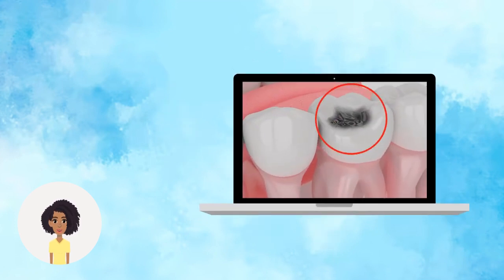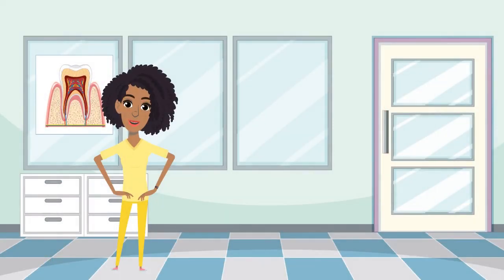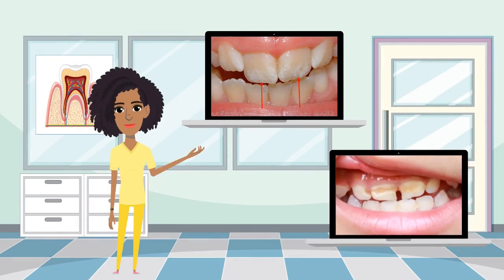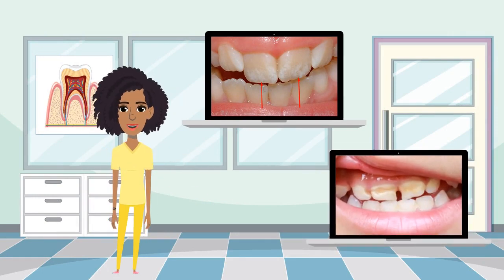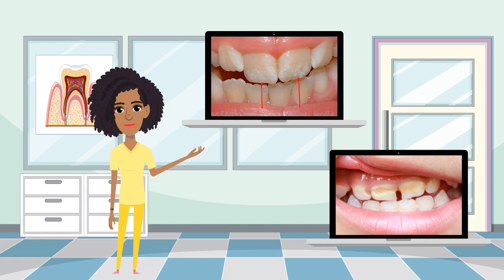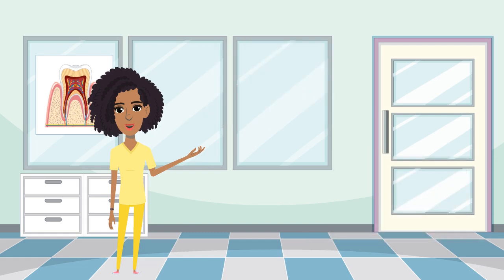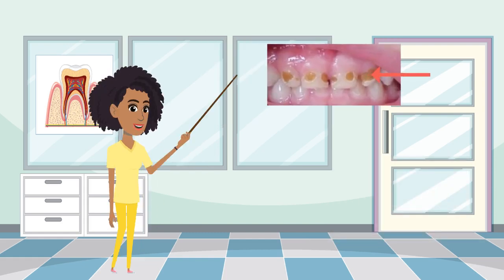The first sign of tooth decay may show as a dull white or yellow band on the tooth surface closest to the gum line. Remember that progressive tooth decay may lead to cavities, and when cavities develop and become deeper, it turns from yellow...